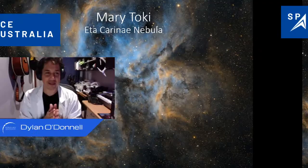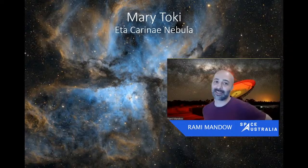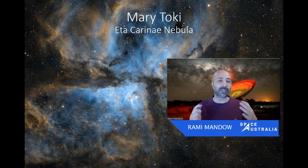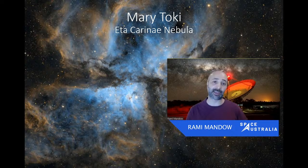One thing I want to focus on in Mary's image is right next to the Eta Carinae star — behind the much brighter background nebula — there's a silhouetted feature we're looking at called the Keyhole Nebula. The interesting thing about the Keyhole Nebula is that in the last 200 years we've seen changes happen to it because of the massive star that's next to it. I really like the way we're bouncing between Dylan saying 'that's a pretty photo' and then Rami coming in slamming us with some science — it's fantastic.